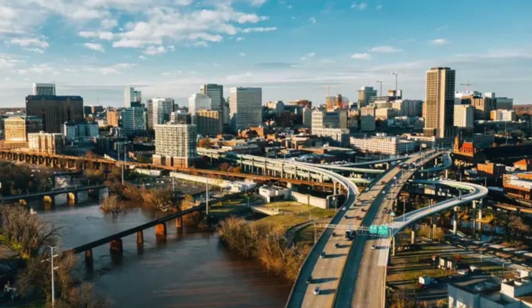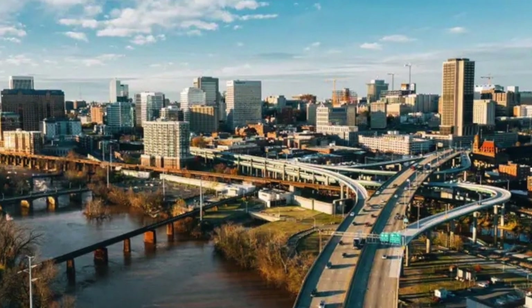First up, we have historic downtown Richmond. A favorite among history enthusiasts, downtown Richmond is a hub for captivating architecture and cultural landmarks.